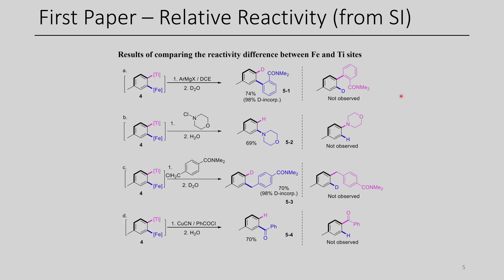In terms of which organometallic center was more reactive, the authors were familiar with titanium and iron chemistry, and they were able to observe that the iron center would preferentially react first. Here you can see this addition of a nucleophile with an aryl Grignard. The oxidant here is just 1,2-dichloroethane, which is kind of interesting to see used as an oxidant. They used D2O to quench the resulting organometallic, and 98% deuterium incorporation was seen at the titanium center, showing that the iron center really is the most reactive.